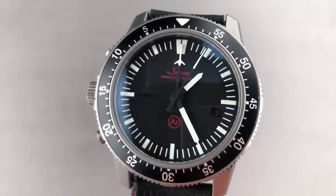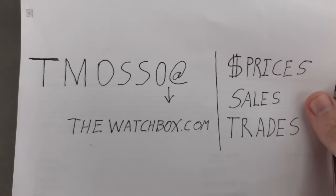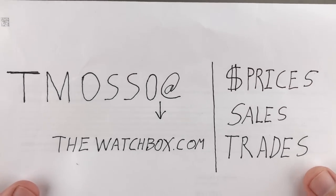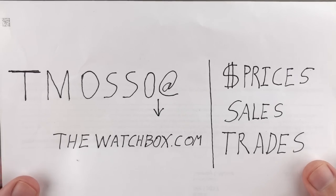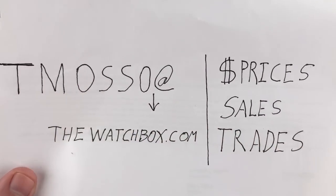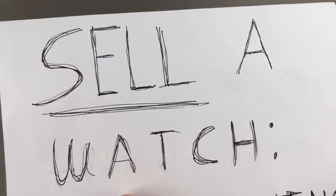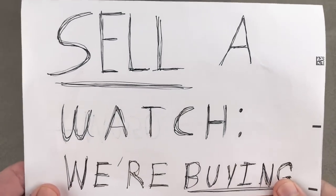It's that time again. We're waking up with watches, kicking off Independence Day weekend here in the States. As ever, all you see here is for sale. Names, references, and prices in the description below. Reach out to me directly at tmaso@thewatchbox.com for all purchases, sales, and trades. And remember, we are buying right now.